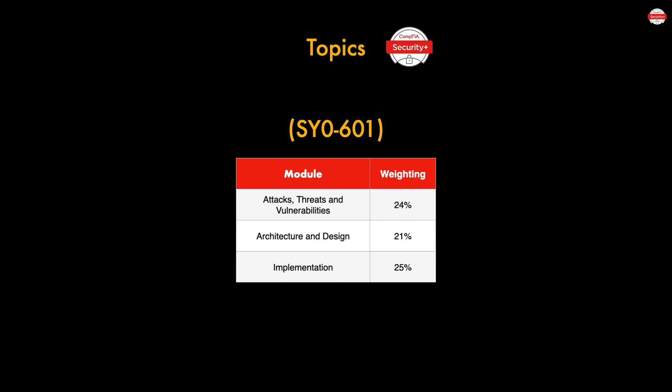Next is Architecture and Design, weighted at 21%. In this topic you'll explain the importance of security concepts in an enterprise environment, summarize virtualization and cloud computing concepts like Software as a Service, summarize secure application development and automation concepts, and cover basic cryptographic concepts like salting and hashing. After that is Implementation, weighted at 25%, where you'll look at implementing secure protocols like DNS and SSH, secure network designs like Zero Trust, public key infrastructure, and secure mobile solutions.